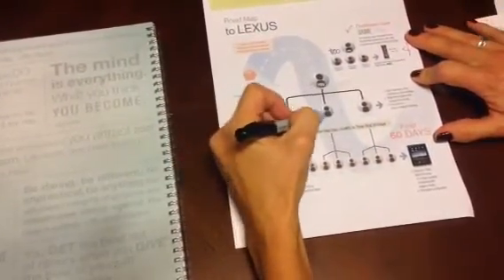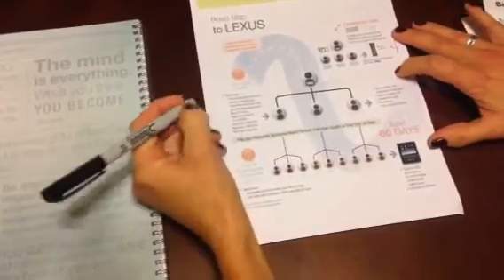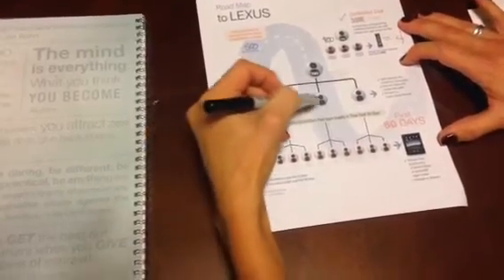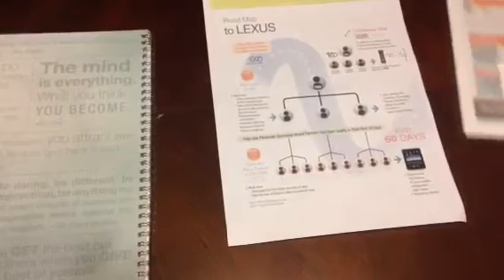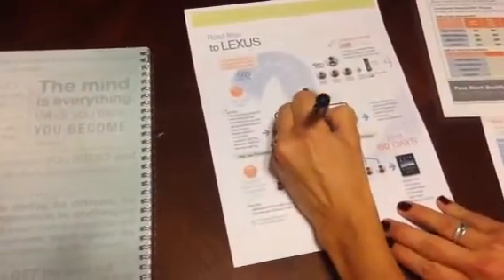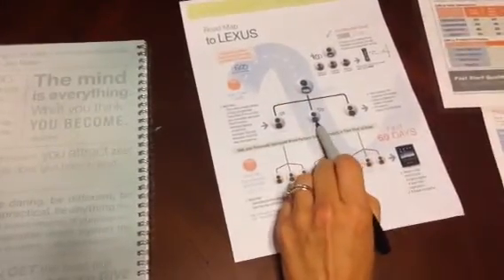Your next step is to find your first three brand partners. I'm going to outline two scenarios. Scenario one: you start for $500 and three people do the same. When you begin enrolling people who do the same, you earn what's called a success pack bonus. The success pack bonus ranges from $50 up to $150 on the Success Pack and from $100 to $325 on the Premier Success Pack. On brand partner one you'd earn $50, brand partner two $50, and by brand partner number three you qualify for the next rank — Senior Brand Partner — thereby being paid $75 on that third enrollment.